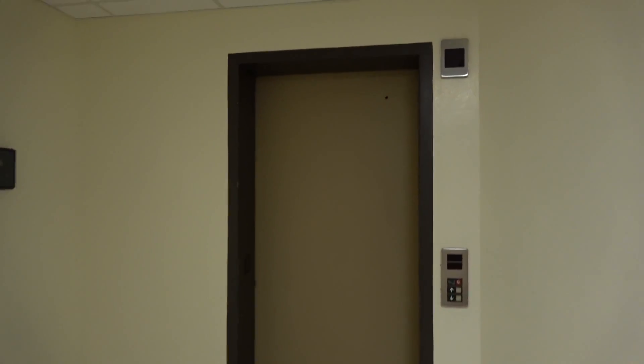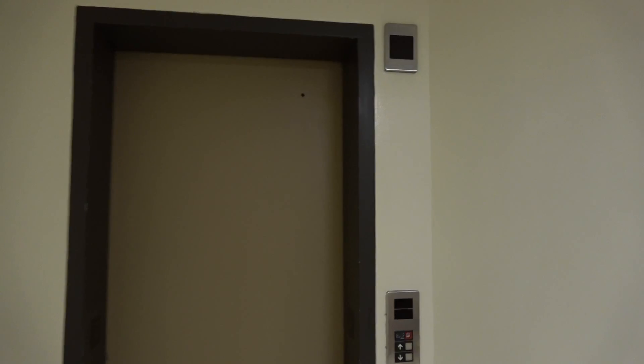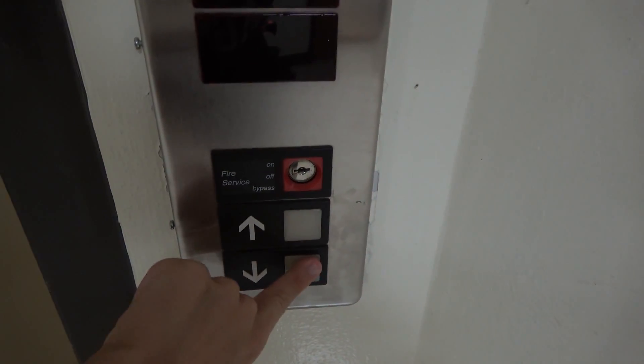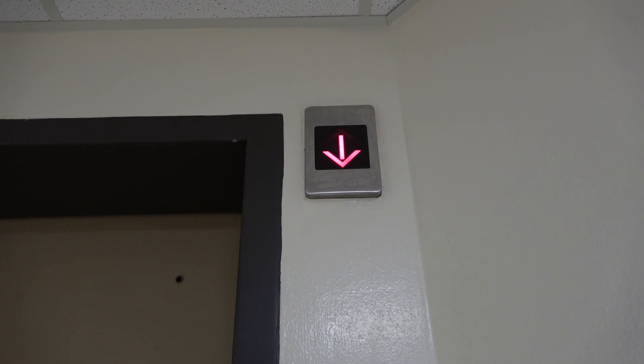Here we come to the elevator at the Haines Engineering Building at Texas A&M University in College Station, Texas. It's an older Otis Series One. Love that chime.